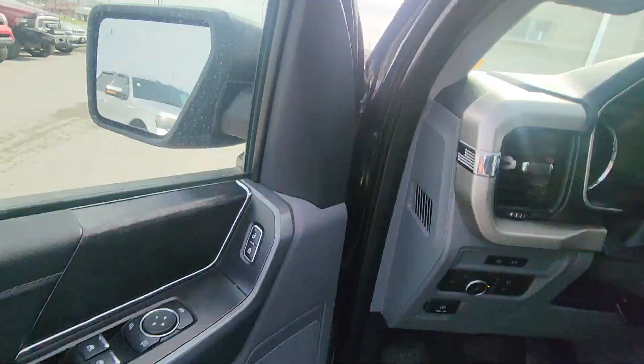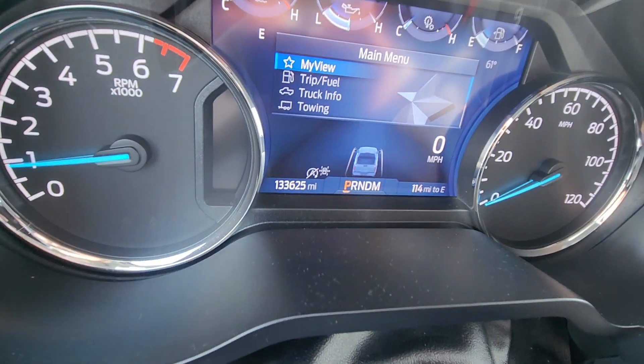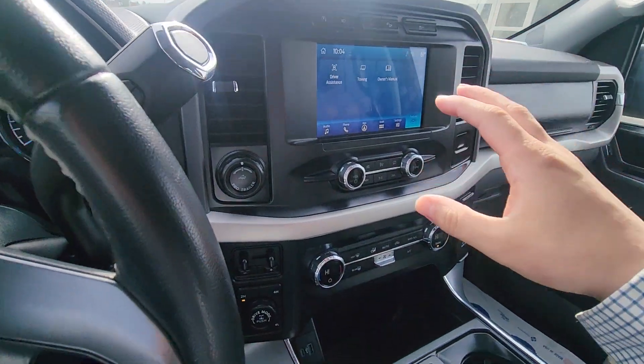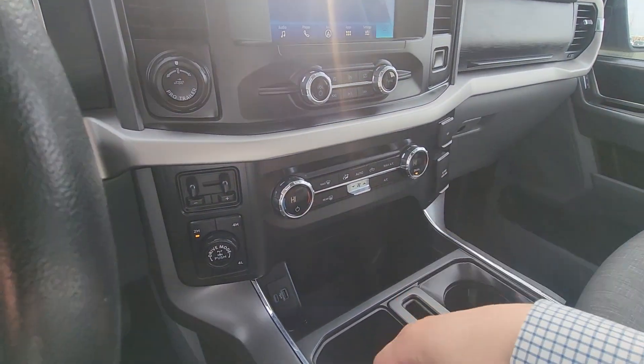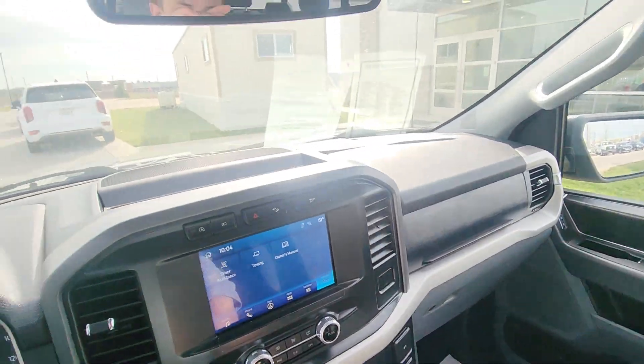All right, moving up front — I want to verify the miles for you real quick. You can see right there: 133,625. You've got the beautiful display right here, and it is an XLT, so you're going to have a little more of the bells and whistles than your base model, so excellent.